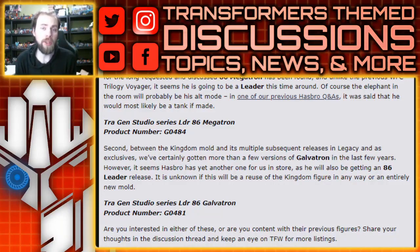Hello, what's up, I'm Brian here doing another video for you guys. This time I saw this on TFW2005 so I wanted to talk about it. It seems we've got more listings for the Studio Series line, specifically the 86 series, and what's coming out in 2025 — we're getting both a Megatron and a Galvatron.